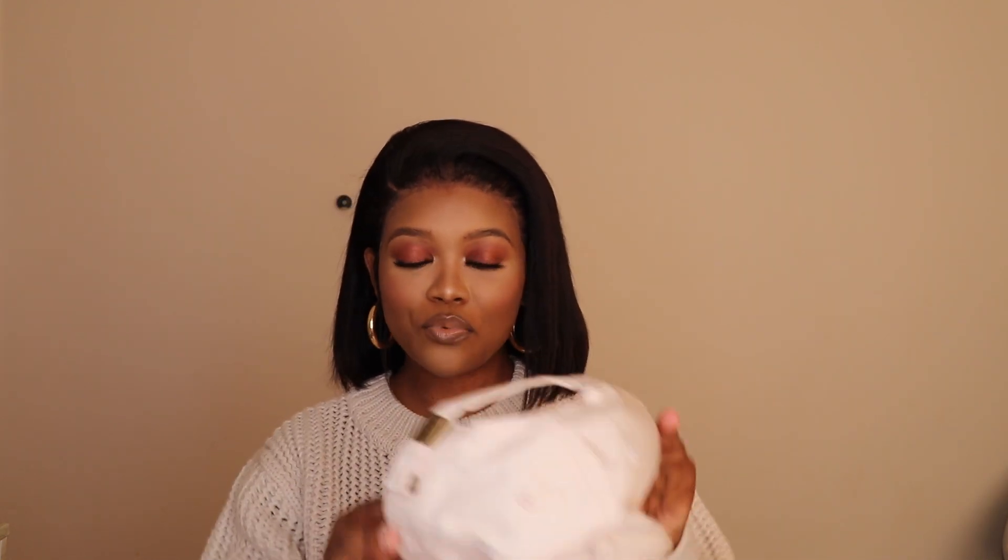I also got this cap. It's a polo cap and I really love it. Look at how it looks — the color is what I'm obsessed with.